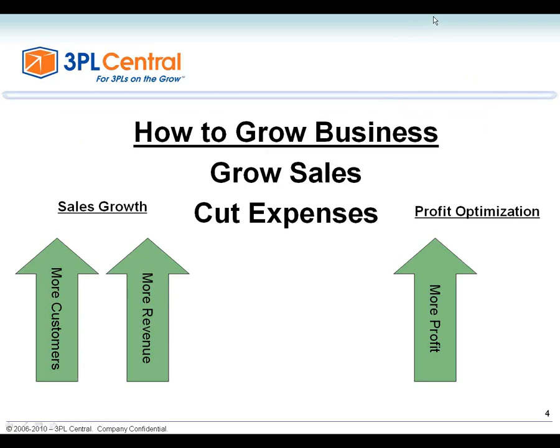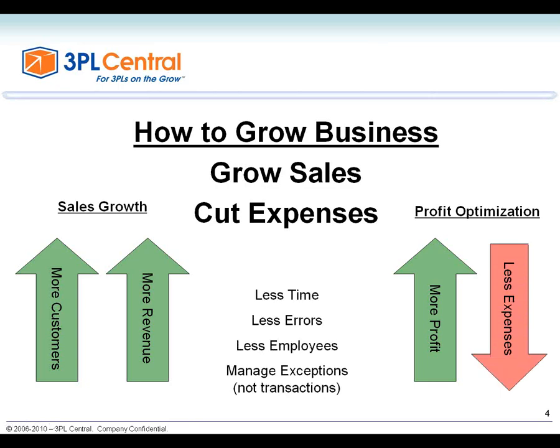The whole goal of everything that you do as a business is to help grow your business, and that's what we focus on here at 3PL Central. There are a couple of ways to grow your business from a sales standpoint: more customers or more revenue, or increase your profit by cutting expenses. SaaS WMS specifically for 3PLs will allow you to reduce expenses, get more profit, and win new customers or get more revenue from existing customers. This underlying theme will be a thread throughout today's session.